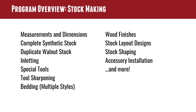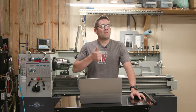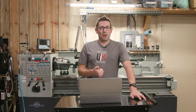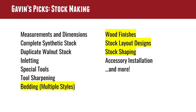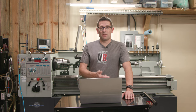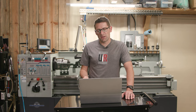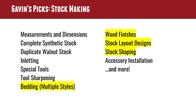From the stock-making program, my picks are bedding — that's something I'm working on perfecting, still not entirely happy with my techniques for a production shop — and definitely wood finishes. I come from an automotive paint background, so I'm really excited to do polyurethane, wet sand between layers, and polish. Things you don't see yet on my channel. Stock layout designs and stock shaping are also things I'd love to learn more about.